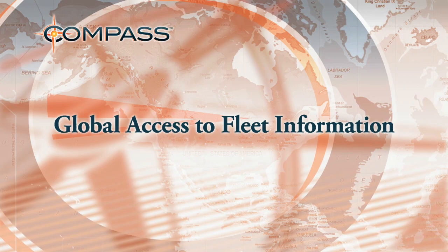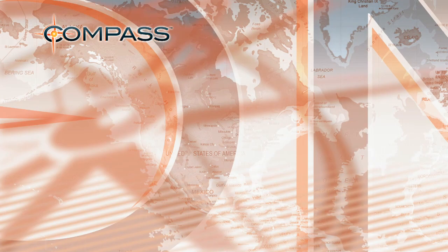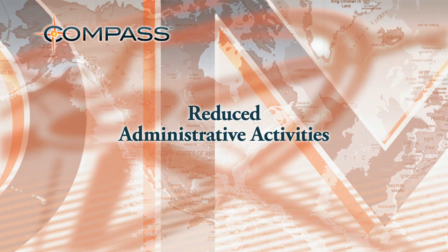These features drive improved management of fleet utilization, lower fuel, maintenance, and operational costs, and reduced administrative activities. Compass by Harsco — providing direction.